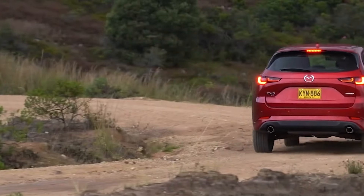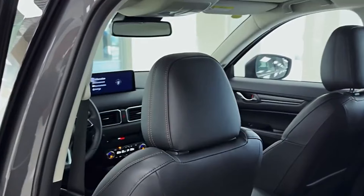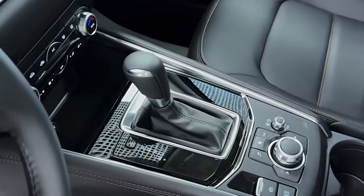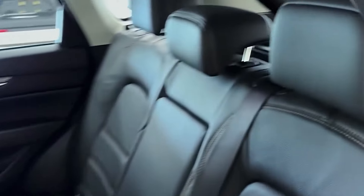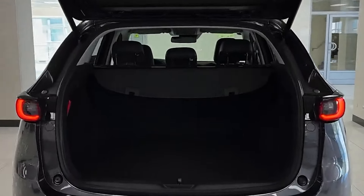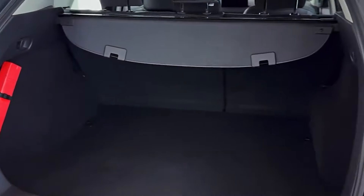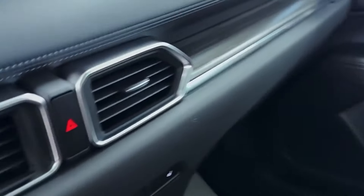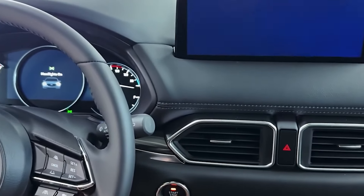The interior is another highlight, featuring quality materials, comfortable seats with supportive bolsters, and a design that feels more premium than many competitors in its class. While the rear seating area may feel snug for three, it's very comfortable for two. With generous cargo space expanding to nearly 60 cubic feet, the CX-5 can handle your shopping, luggage, and even more. When it comes to safety, the CX-5 shines with features like adaptive cruise control, lane-keeping assist, and blind spot monitoring — all included as standard.